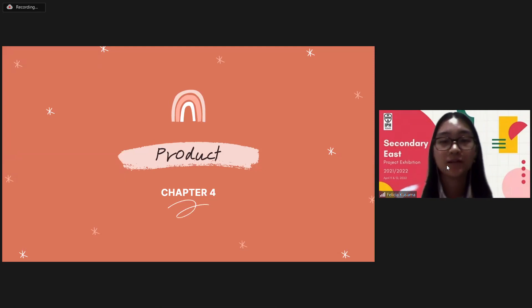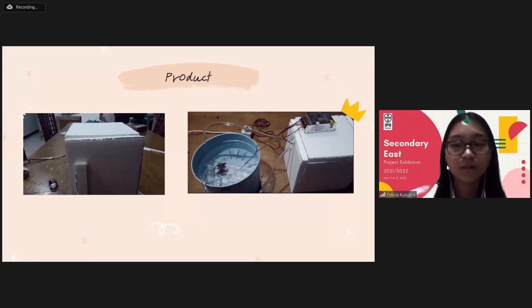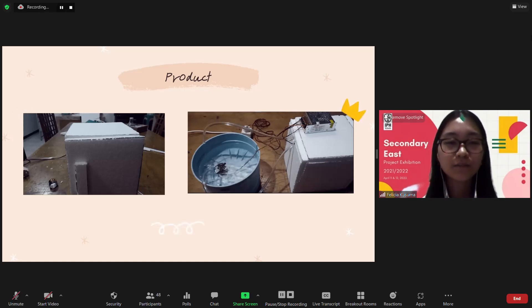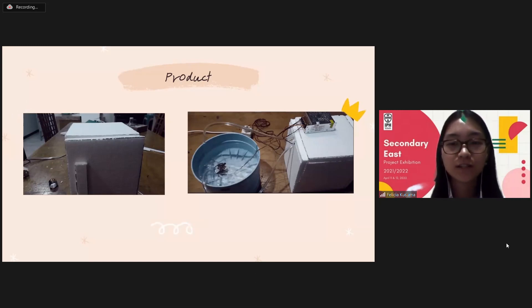Next, about our product itself. Our product is a mini-fridge that uses a Peltier device, which means it is not harmful to the environment. As we can see here, the left side is the picture of the fridge from the front, and the right one shows the back side of the fridge, alongside a water basin. Water is needed for this research so that it can be turned into gas to cool the fridge.